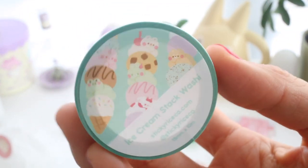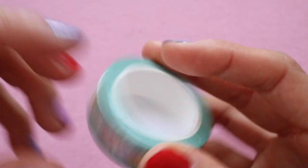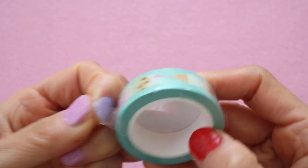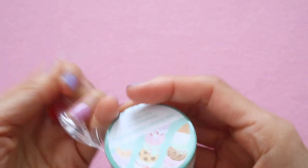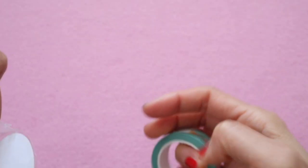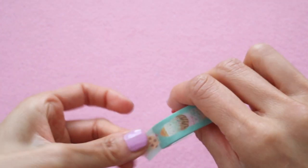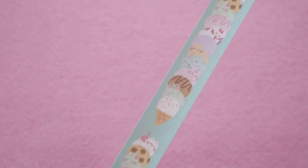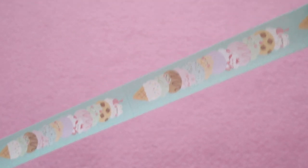All their designs are so unique and adorable, and this one is an ice cream washi tape. All of the little characters are stacked up on a really, really tall ice cream cone.